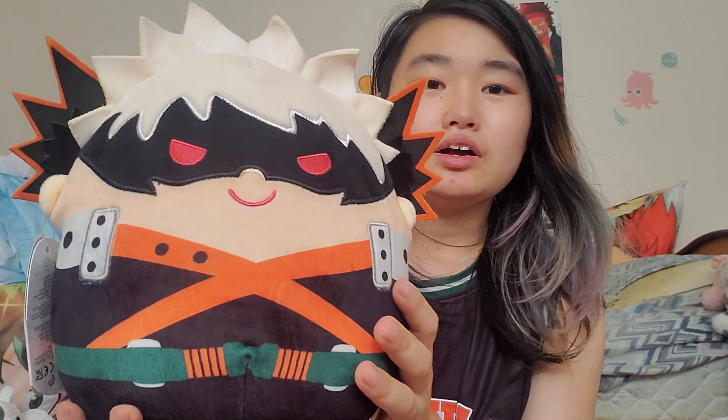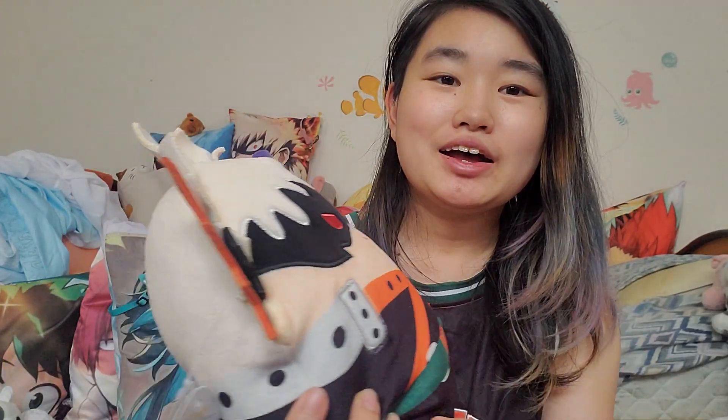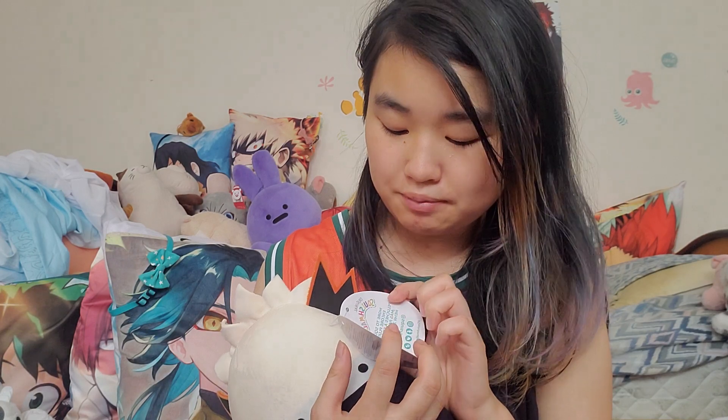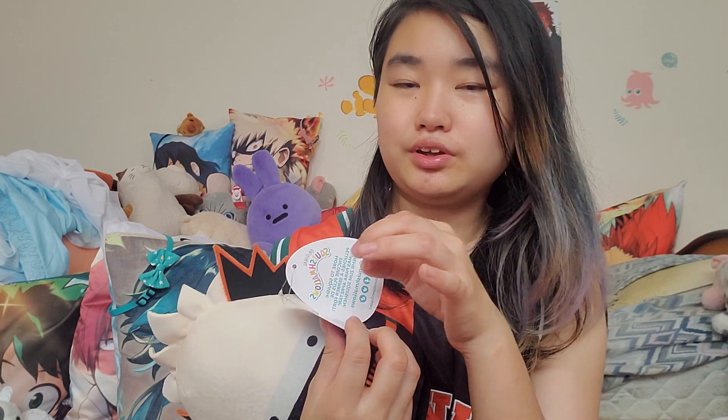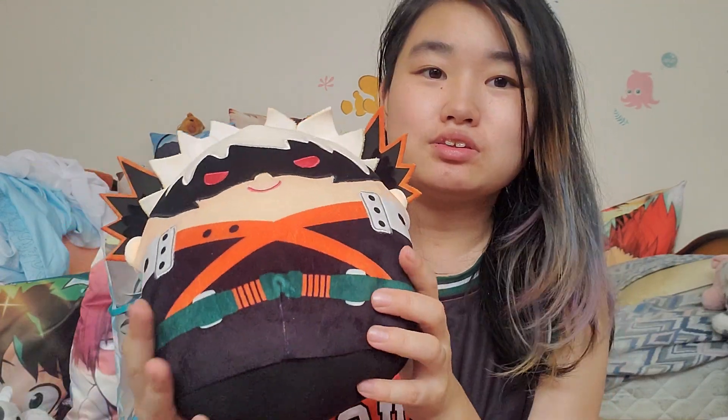This was $20 Canadian, which is not bad honestly for a licensed product. Here's Bakugou — I might get Deku and Shoto later but I just got him for now. The tag is super cute, it just has him on it. I wish they put information about the characters on it; they do have little captions for their regular Squishmallows characters, so it's kind of sad they didn't do anything specific for anime or Pokemon characters.